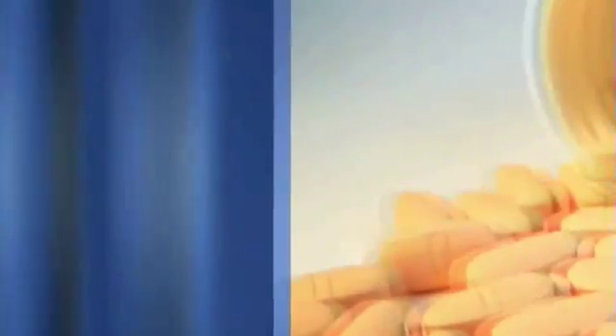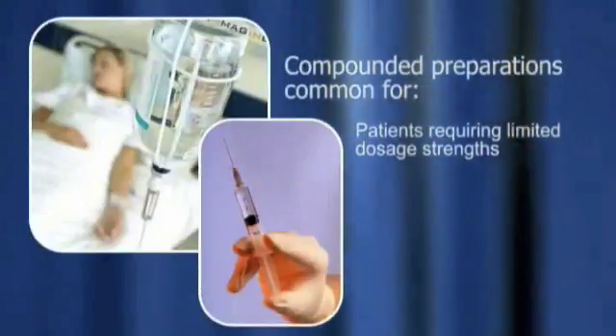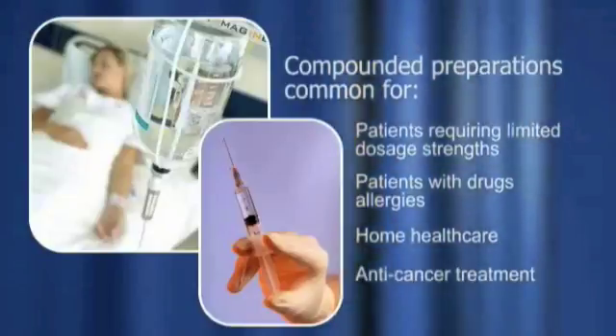Compounded preparations are especially common for patients requiring limited dosage strengths, patients with drug allergies, home health care, and anti-cancer treatment.